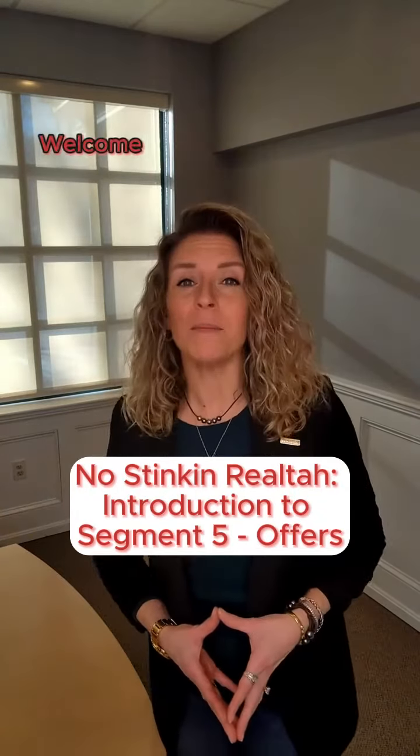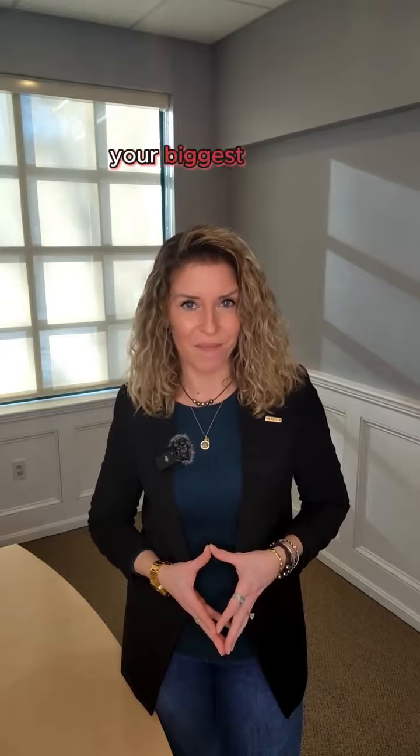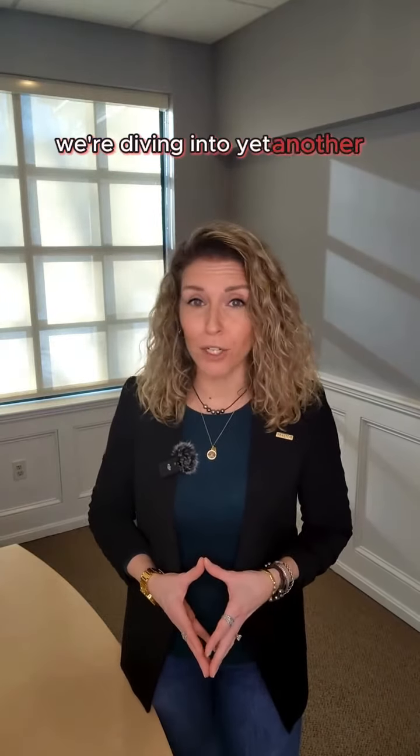Hello, savvy home sellers. Welcome to Segment 5 in our 11-segment series, I Don't Need No Stinkin' Realtor, your guide to going it alone when selling your biggest asset. In Segment 5, we're diving into yet another crucial aspect of the selling process: navigating real estate offers without the help of a realtor.